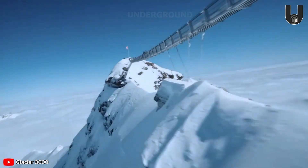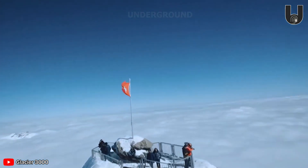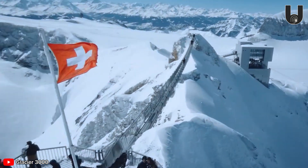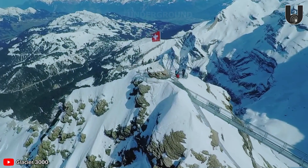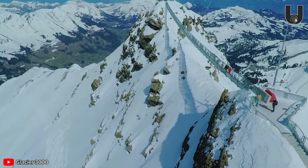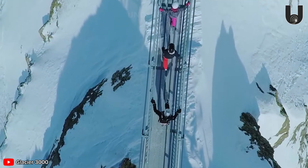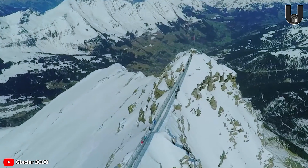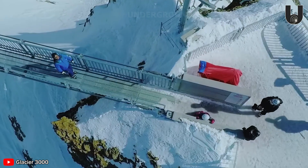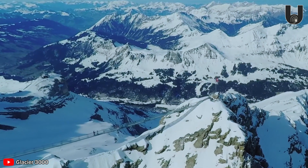Welcome to Peak Walk by Tissot, a unique suspension bridge connecting two permanent glacier-covered peaks — Scex Rouge and Quille du Diable, or Devil's Peak — in the Swiss Alps. It is the world's only suspension bridge linking two mountain peaks over 3,000 meters high. The bridge is named after the famous Swiss watch brand Tissot, a partner in its construction, turning it into a powerful symbol connecting the iconic brand with the majestic landscape of the Alps.